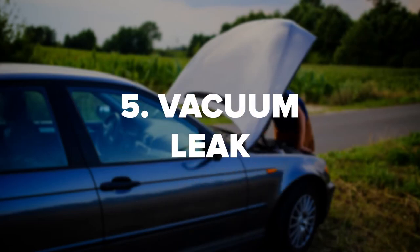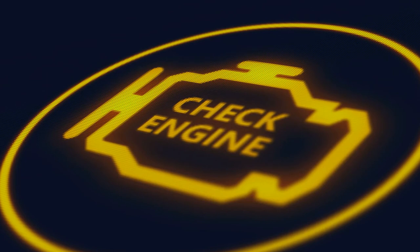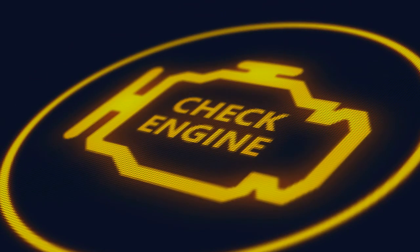5. Vacuum Leak. If you have a vacuum leak, most likely your check engine light will come on as well as your engine making noise. Your vehicle may not shift at the right times and may even stall out. When you have a vacuum leak, the air to gas ratio will be thrown off once again, resulting in engine sputtering.